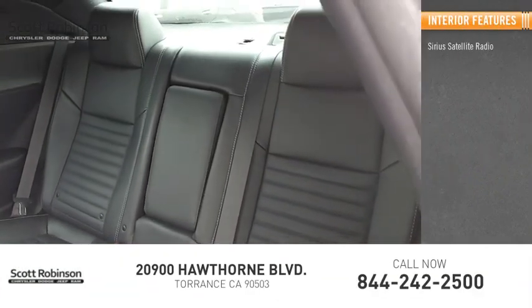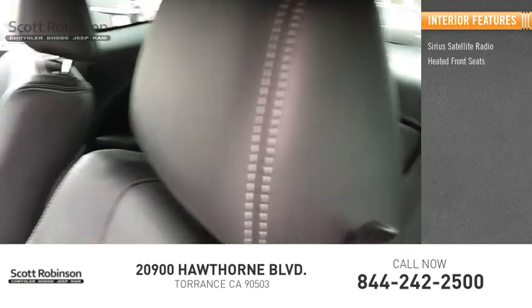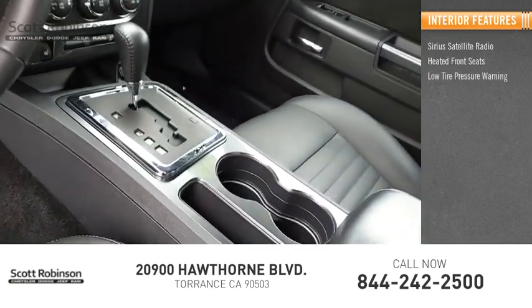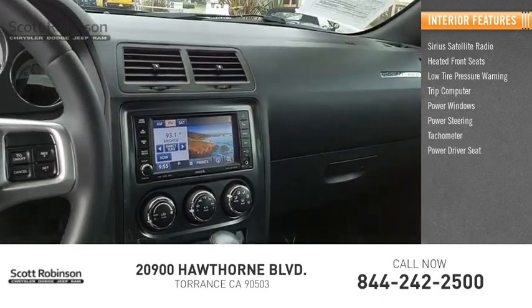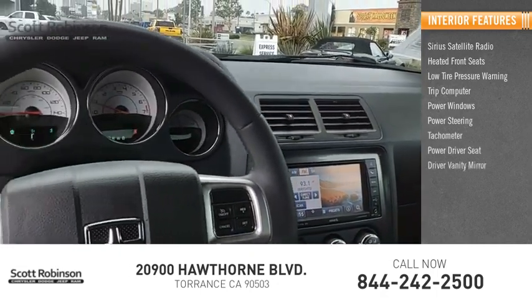Inside you'll find Sirius satellite radio, heated front seats, low tire pressure warning, trip computer, power windows, power steering, tachometer, power driver seat, driver vanity mirror.